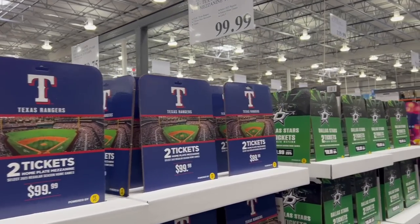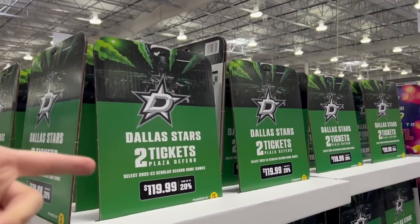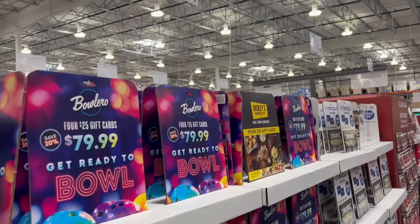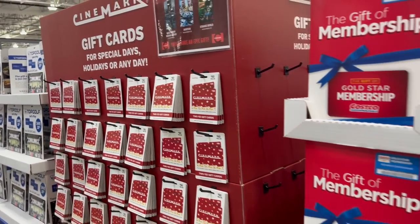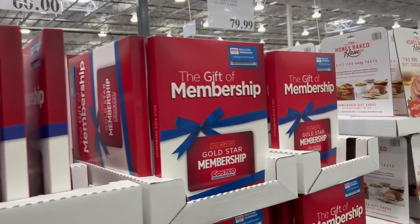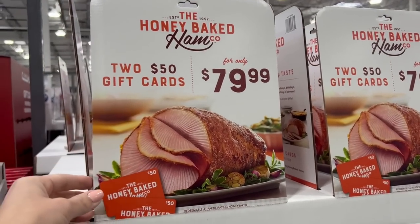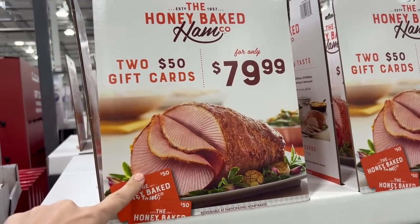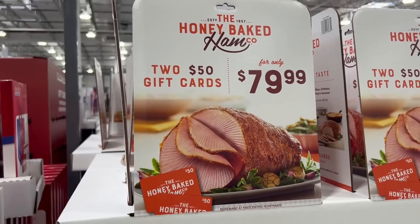If you like gifting experiences rather than things — it's a hundred dollars for two MLB tickets, $120 for two NHL tickets, $20 off Topgolf and Bowlero, movie tickets where you get a $50 value for only $40, and you can give the gift of a Costco membership for $60. They've also got Honey Baked Ham two $50 gift cards for $80 — a good way to get $20 off your Christmas ham.